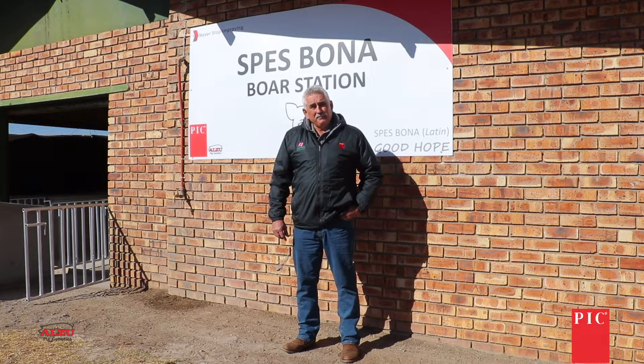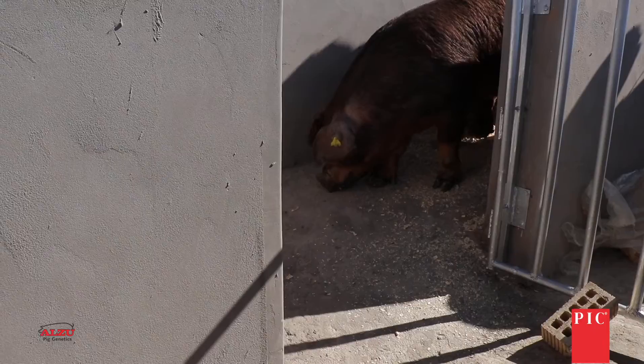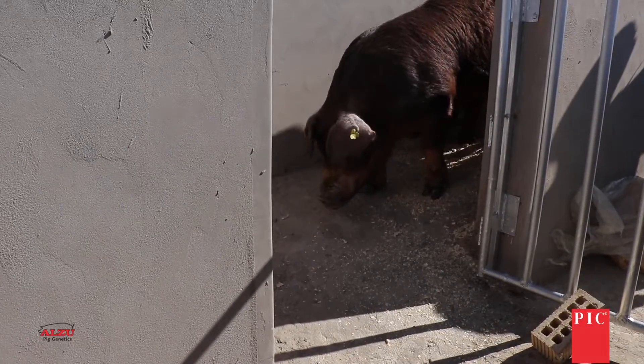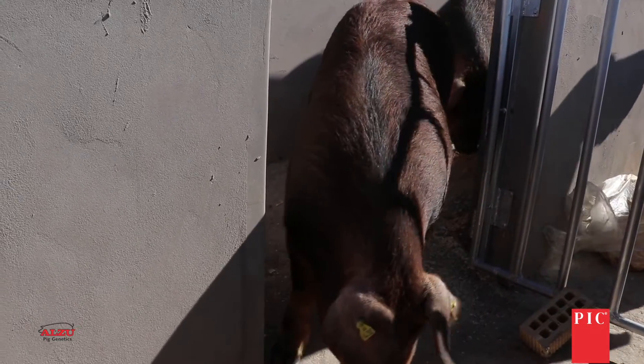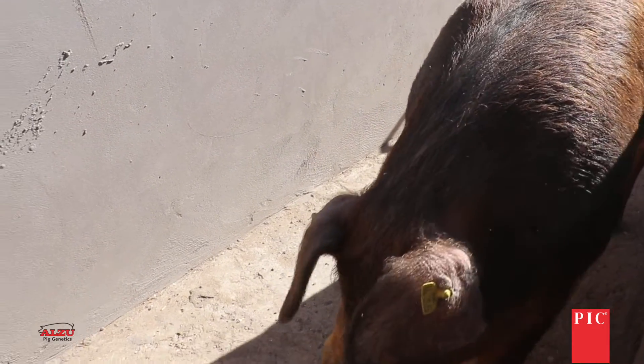At Niemann Stud we put a lot of emphasis on the structure of the animals, especially when it comes to the bores. One of the strengths of the Duroc line is that the robustness of the animal is unbelievable. Some of these bores, over the testing period, did grow over 1.5 kilos a day, which is unbelievable.